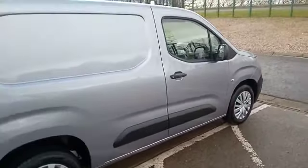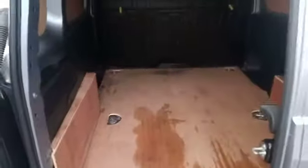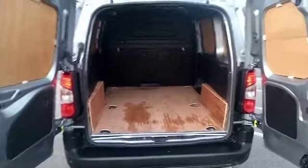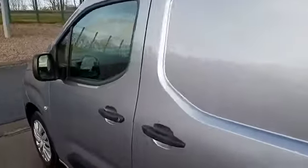Let me give you a better idea of the size in the back. It's all ply lined, and you've got the load-through chute so you can fold down the passenger seat if you need to carry anything long. There's also a side loading door, and that load-through chute enables you to get long items through.